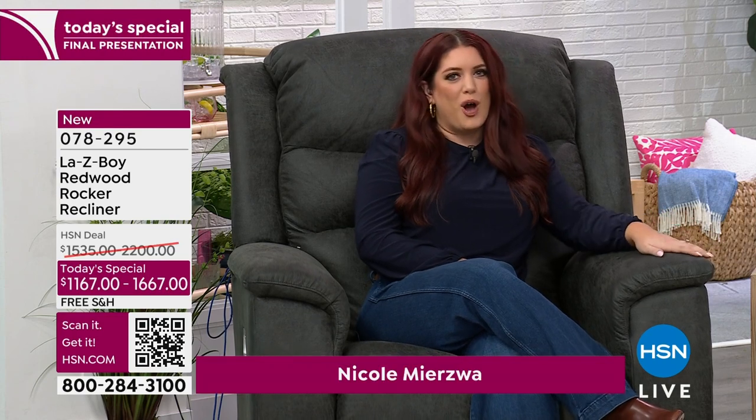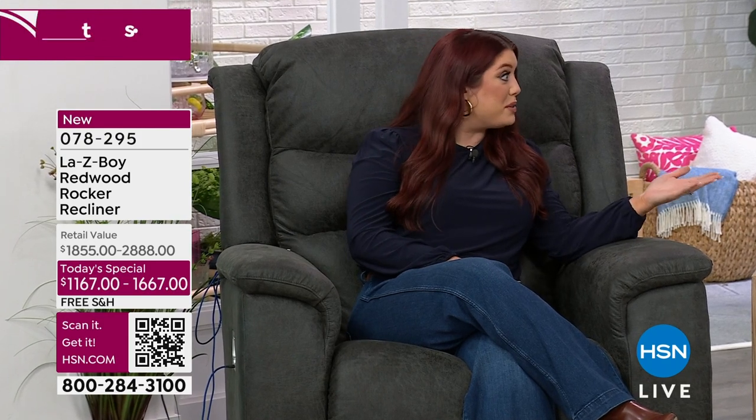The name La-Z-Boy has really become synonymous with reclining — like Kleenex versus tissue. We're actually approaching almost our hundred-year anniversary. We started in 1927 in Monroe, Michigan, and we're still based there. We have plants across the United States and all of our pieces are actually made by hand in those plants, which is really phenomenal nowadays.